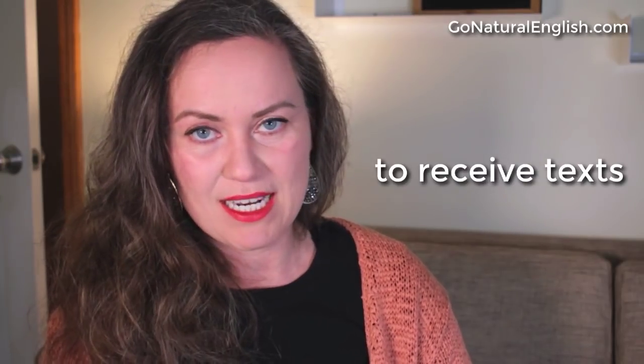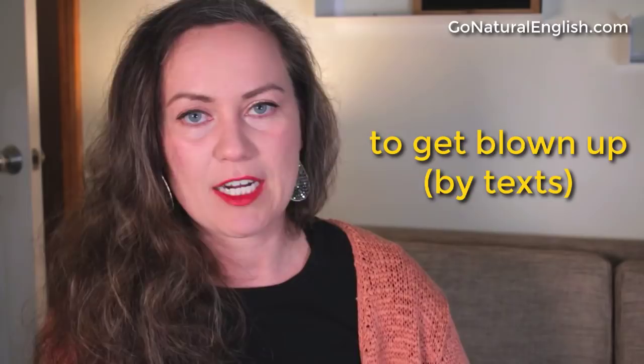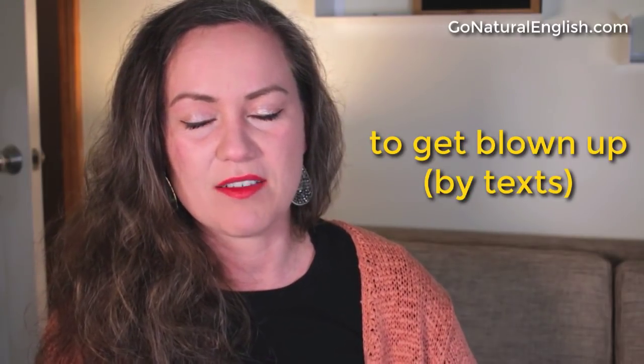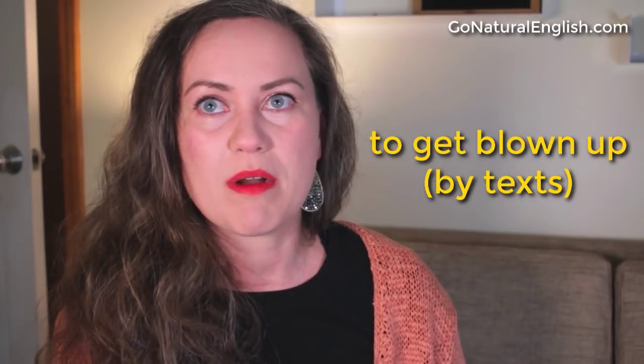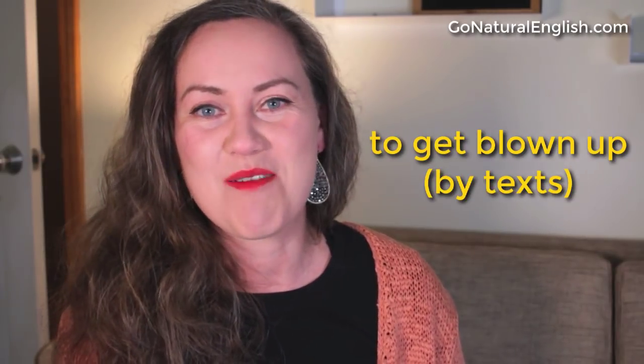Here's another one that's a little more informal: 'to receive texts.' While I'm working, my phone is often blown up by text messages. Or in an active sentence: text messages blow up my phone, or people blow up my phone with text messages while I'm working all throughout the day. Some are work-related, some are not. Do you get blown up by text messages during your work day? Tell me in the comments.